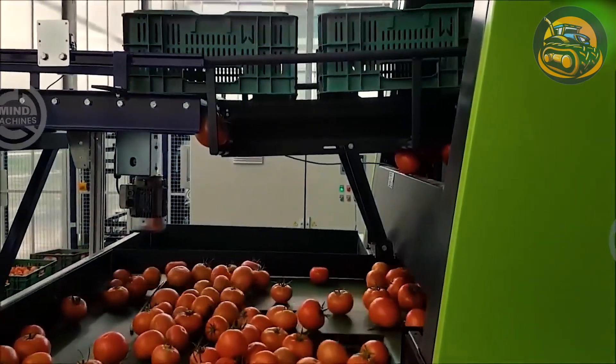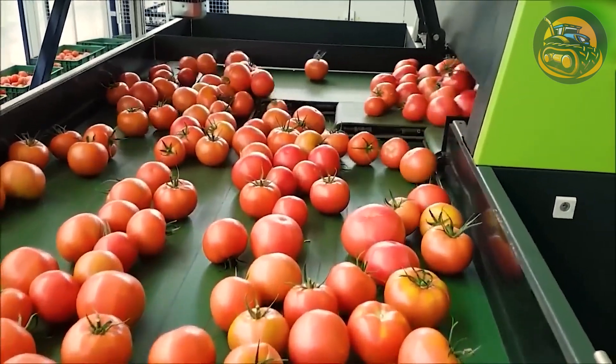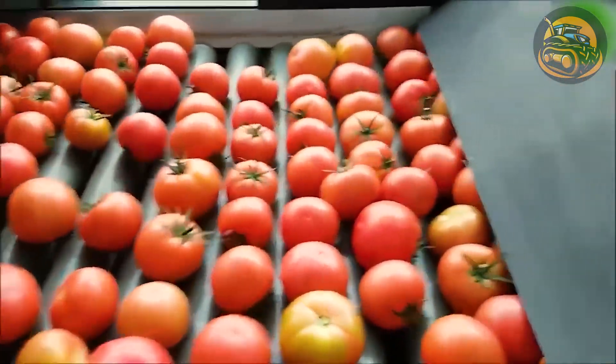These plump, ripe tomatoes boast a perfection that is truly impressive — each one a testament to nature's artistry.